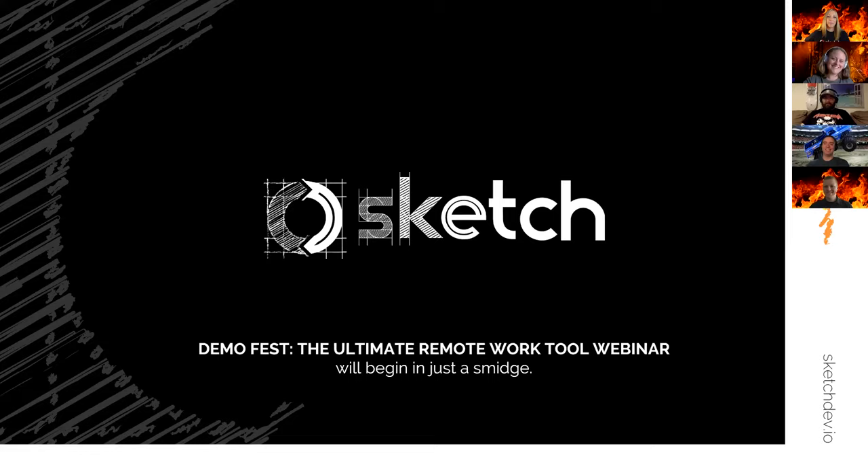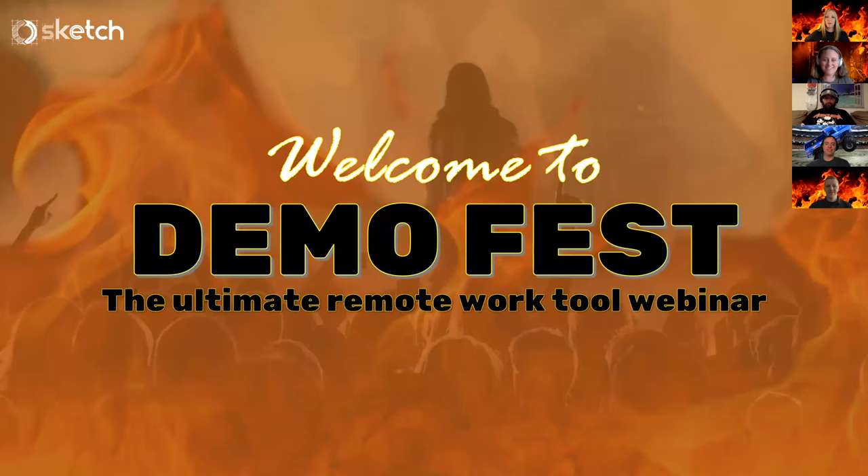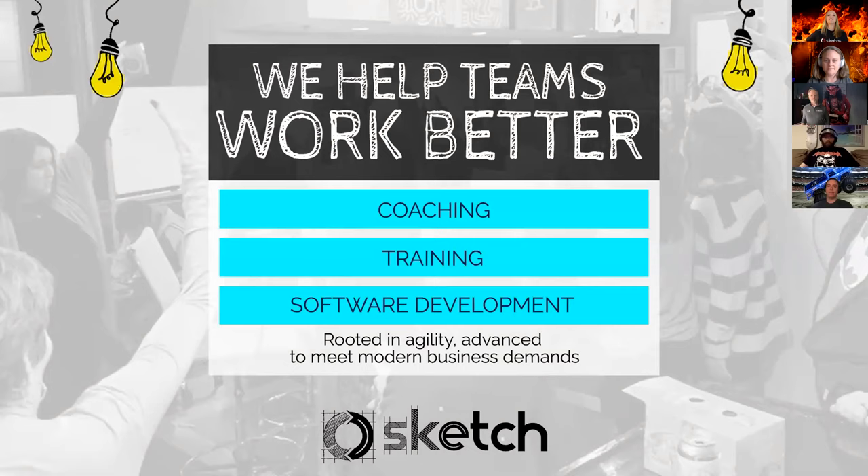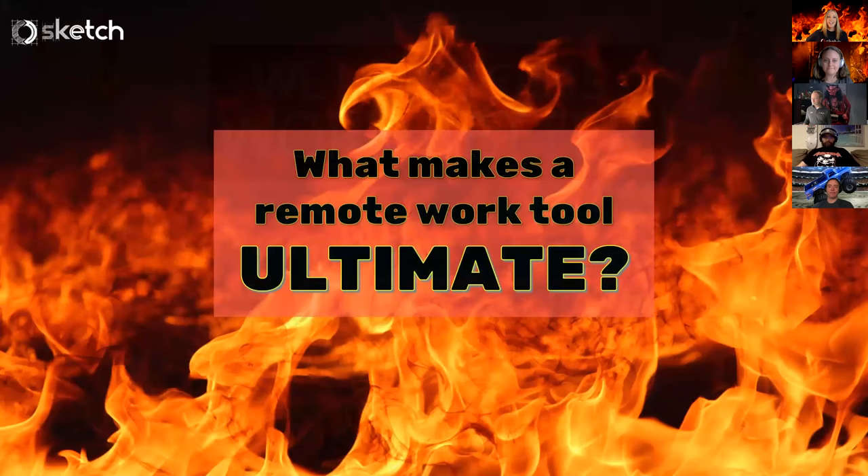We are excited to present the Demo Fest Ultimate Remote Work Tool Webinar, and what inspired us to do so was all of this remote work we've been doing, and all of our customers we work with who have been looking for ways they can collaborate better now that we're in a remote work setting. Sketch Development Services helps teams work better through coaching, training, and software development services.